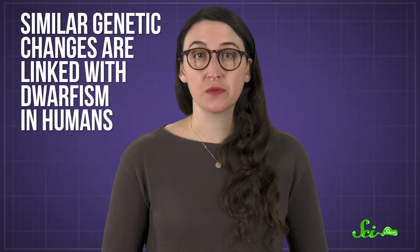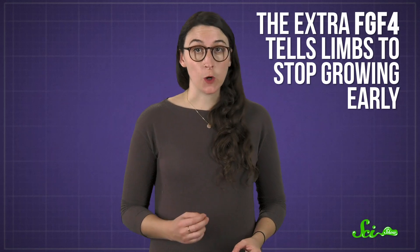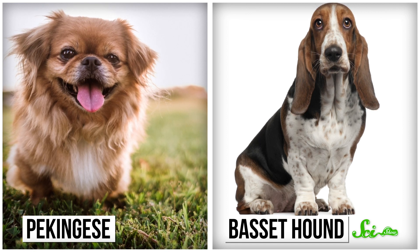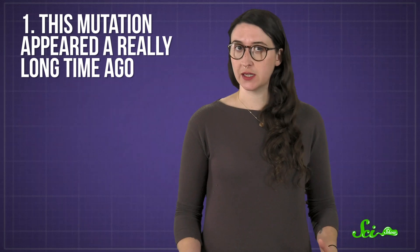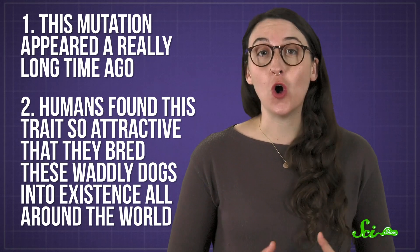Scientists think that the expression of these extra growth factors may alter the dog's development. In fact, similar genetic changes are linked with dwarfism in humans. In short-legged dogs, the extra FGF4 tells limbs to stop growing early, so the ends of their bones harden and you end up with a regular-sized dog with stubby legs. Many breeds from Pekingese to Basset hounds have short legs for similar reasons. This tells us two things: one, this mutation appeared a really long time ago, back in the early days of domesticating dogs; and two, humans throughout history have found this trait so attractive that they bred these waddly dogs into existence all around the world.